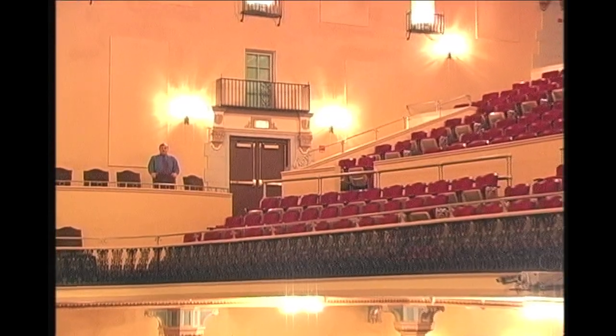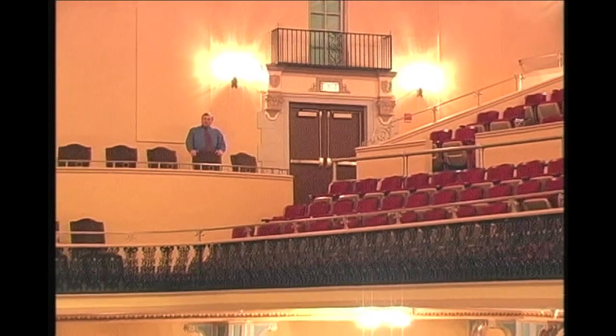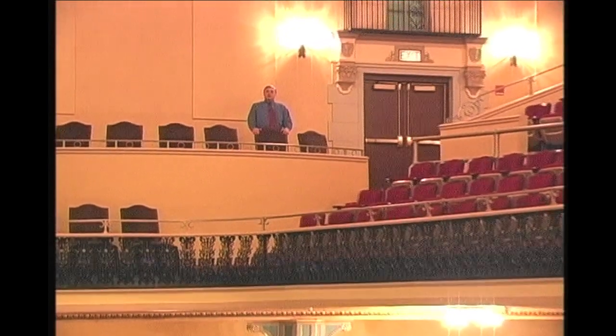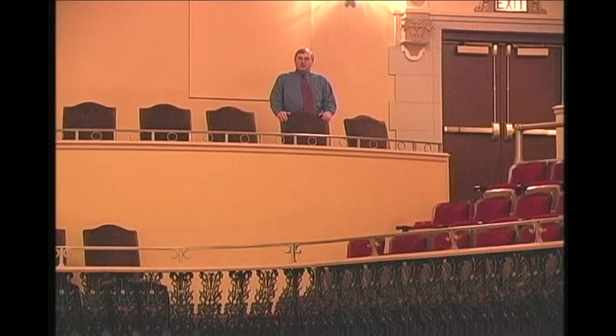In addition to all the historic work done inside the theater, we've also added some practical elements. Where I'm standing on the edge of the balcony is a brand new accessible seating location for patrons that use wheelchairs. This area will now allow people to choose whether they sit upstairs or downstairs, who couldn't have come to the balcony in the past.